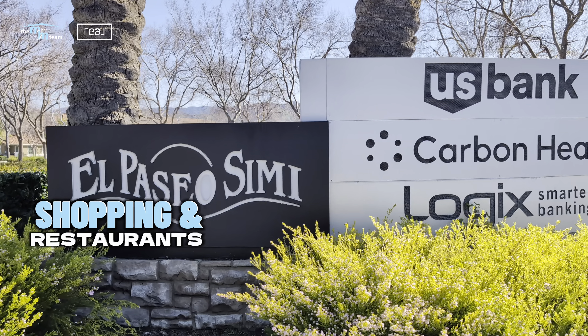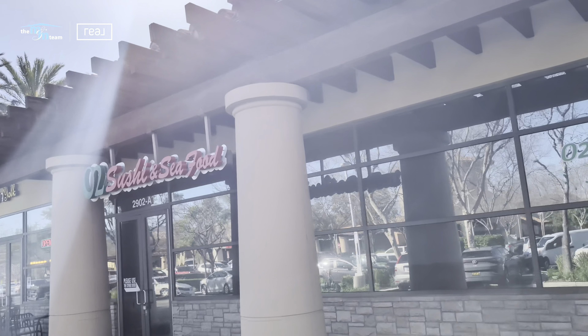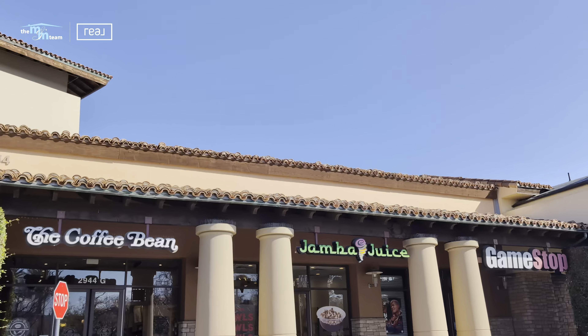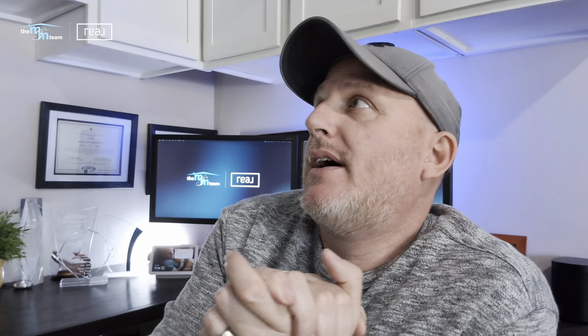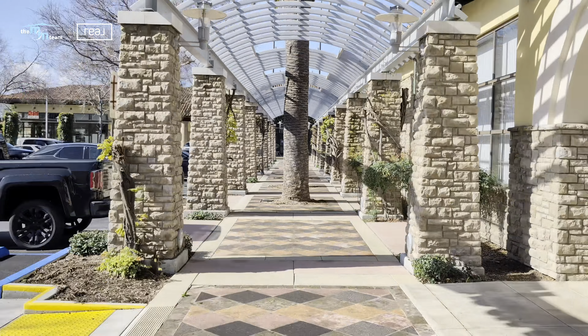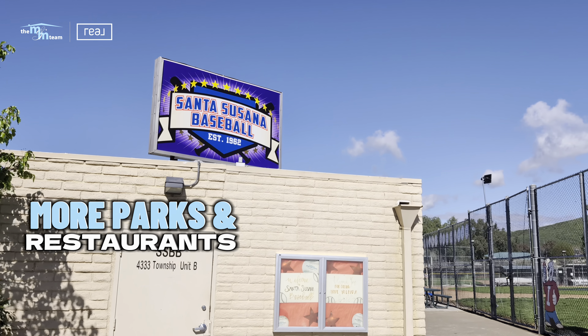You have plenty of shopping across the street with Vons, and a lot of restaurants — you've got The Habit, O2 Sushi, Flying Yolk which is a great breakfast place, Jamba Juice, Coffee Bean, Jersey Mike's, Cold Stone, and a brand new pizza place coming called Slice House, which is right next to this neighborhood. On the other side of the neighborhood, also within a block, you have the schools I mentioned and Santa Susana baseball diamonds.